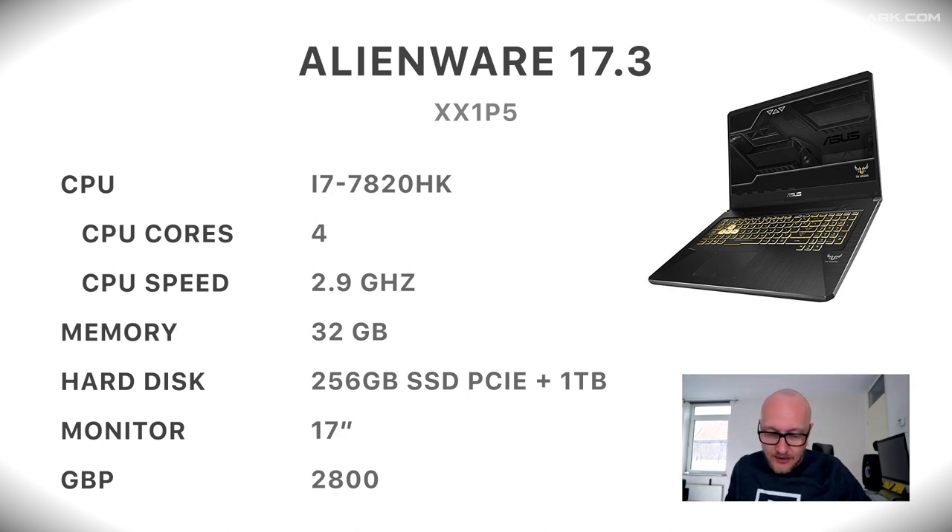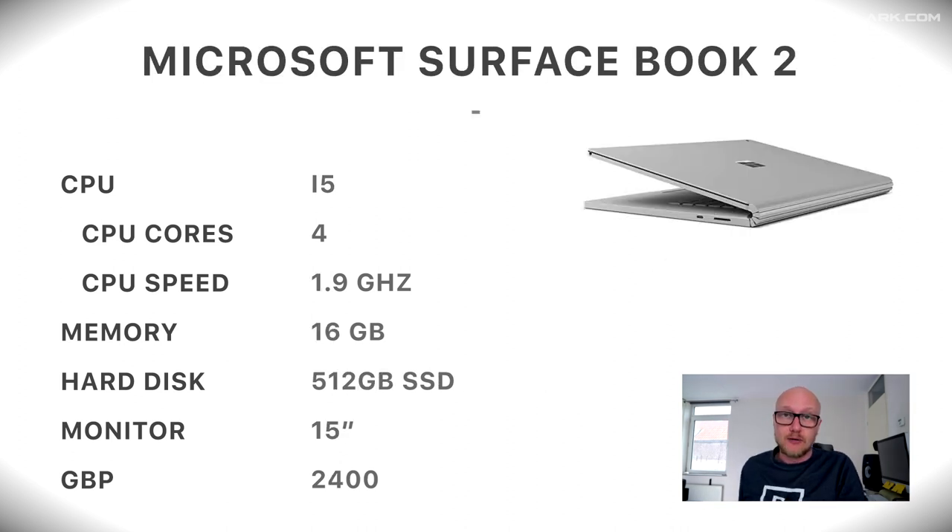Number four on the list is a Dell Alienware, the X51 P5, with an i7 processor of the 7th generation with 4 CPU cores at 2.9 gigahertz, 32 gigabytes of memory, 256 gigabytes SSD and one terabyte platter drive, a 17-inch monitor. It costs 2,800 pounds.